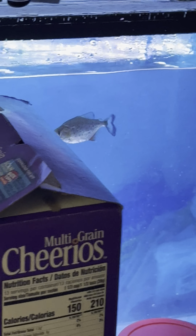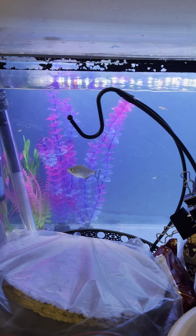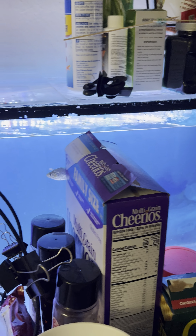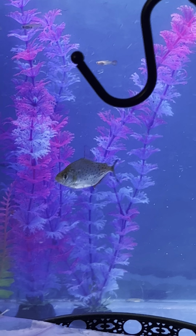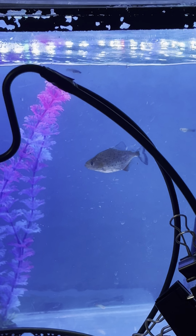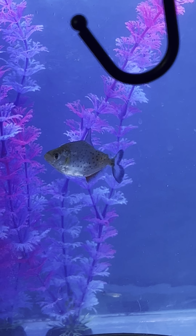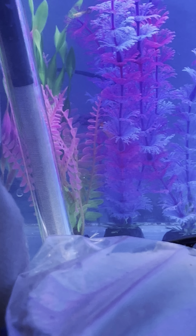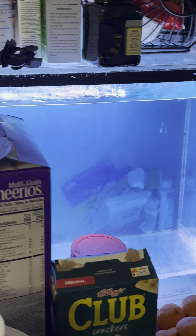That's a cute little fella. He's having a blast right now. He's feeding on some guppies and frozen shrimp. It's a baby Black Peru, about 1.5 to 2 inches almost.